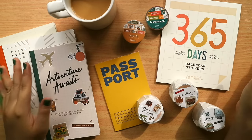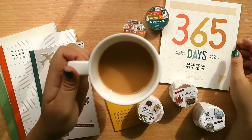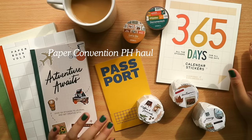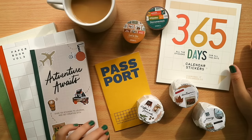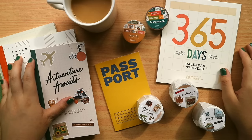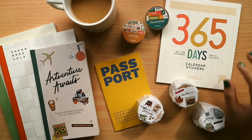Hey everyone, welcome back to the channel! First things first, I hope you have your beverage of choice — coffee, tea, juice, water, or whatever you have with you — because this video is going to be a long one. It's going to be the one where I talk about the things I got from the Paper Convention PH 2023 event, products I got to be part of and help conceptualize. I'm a co-organizer of this event, so I have to flex some of the products I personally love, stickers I got to purchase, and gifts from fellow small biz owners and friends from the community.